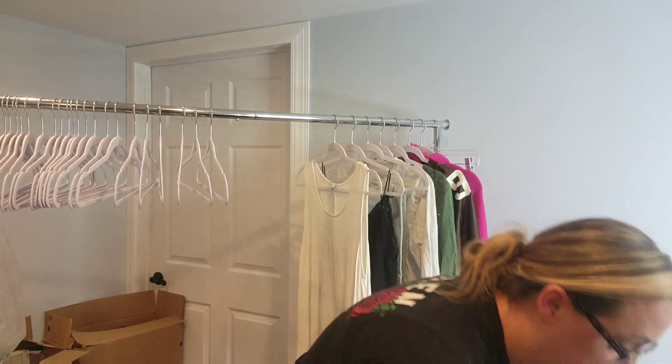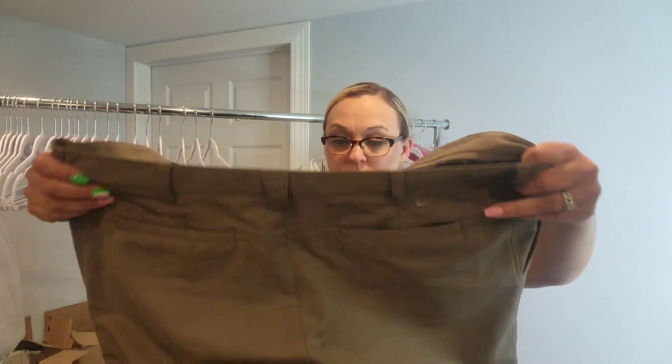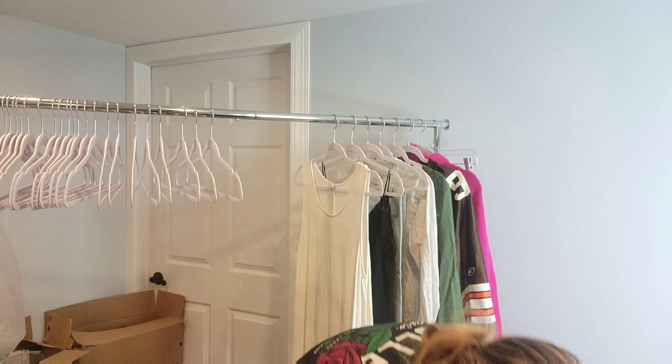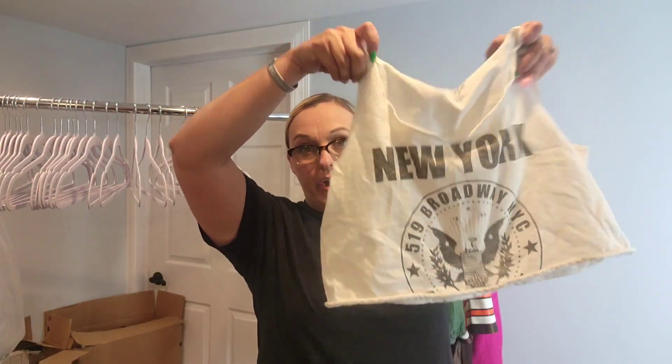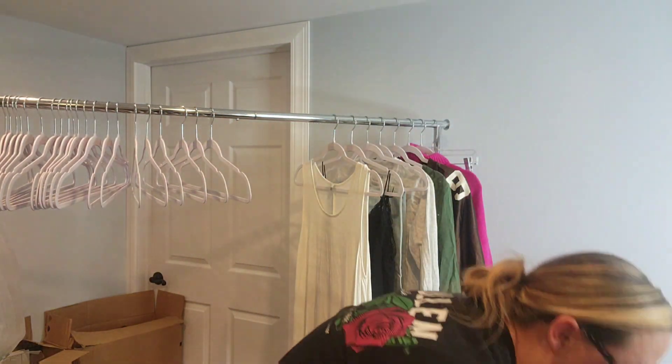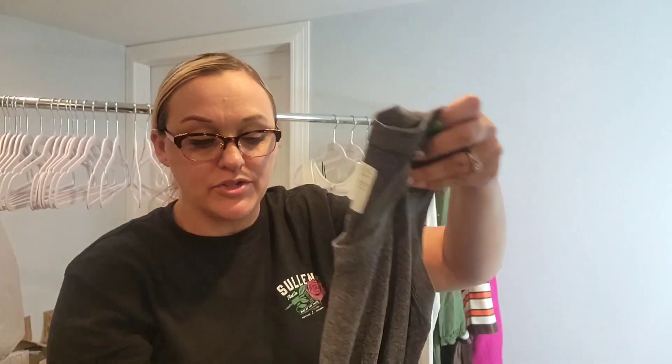Next up, I almost always pick these up — a pair of men's Nike golf shorts. There is a little bit of pilling but I can take a sweater shaver to that. I have a Nike t-shirt I'll give to my daughter and see if she wants it. This is another item for Depop — the brand is John Galt, which is a Brandy Melville brand.